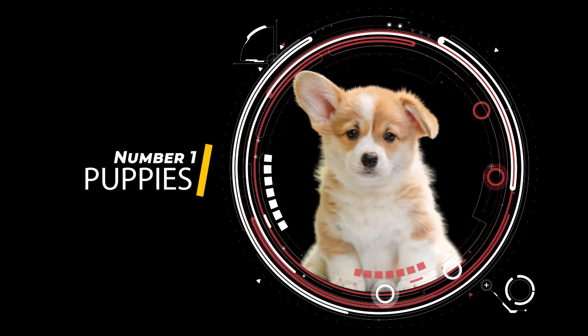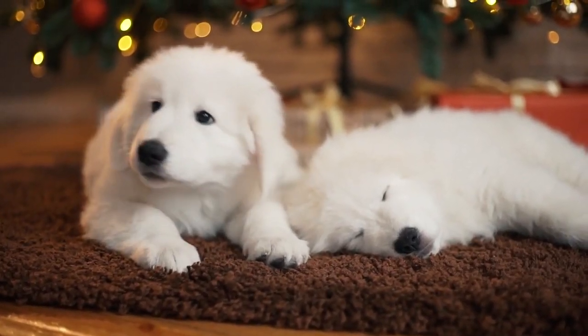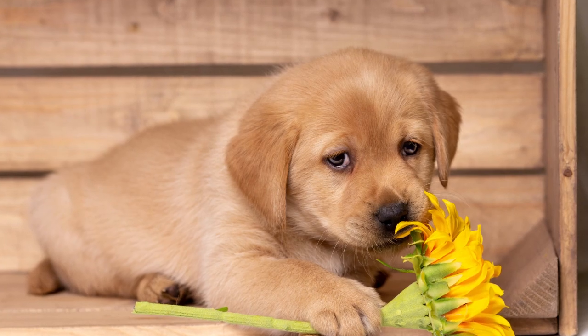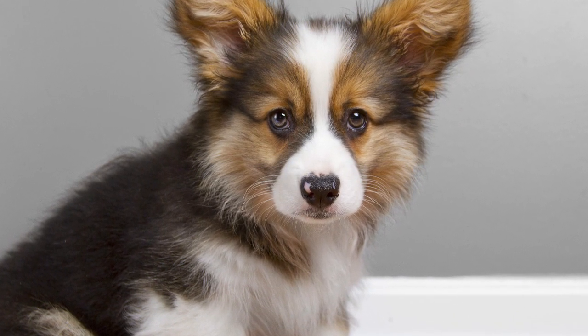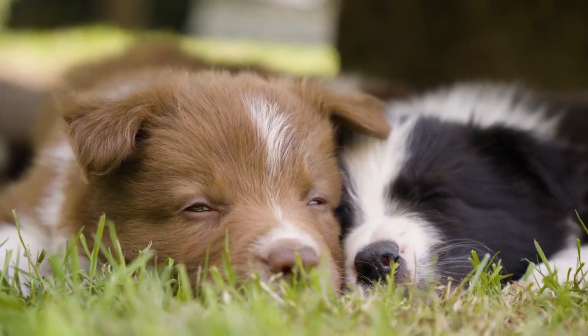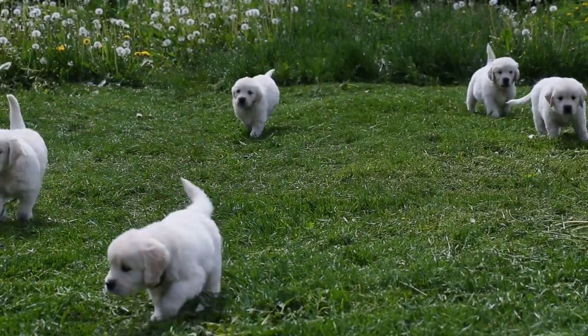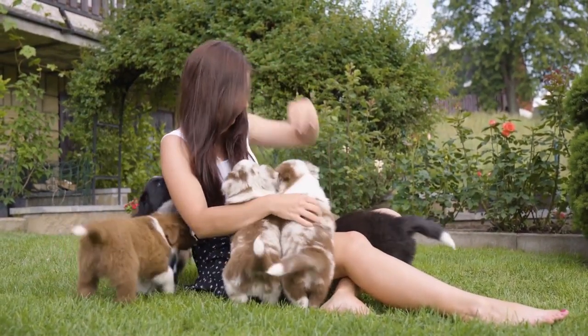Puppies. Puppies are widely regarded as one of the most adorable creatures on the planet, and their beauty can be attributed to several factors. Their soft and fluffy fur, big eyes, and playful nature all contribute to their cuteness. Additionally, their innocent and curious demeanor often makes them even more endearing. It's not hard to feel a sense of warmth and happiness when you see a puppy playing or cuddling up next to you.